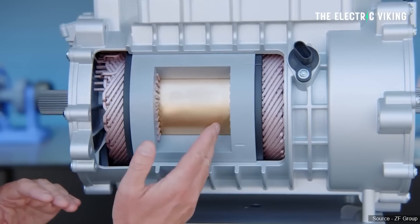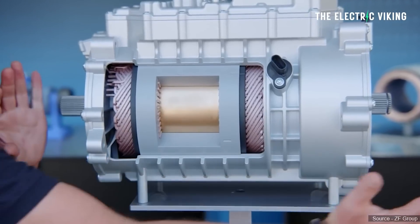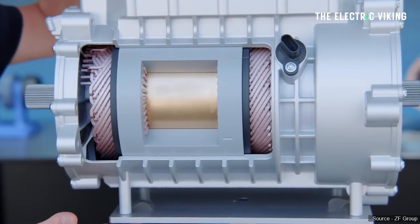This motor weighs only 75 kilograms and has reduced its dimensions by 20%, which means it can be put in smaller cars.